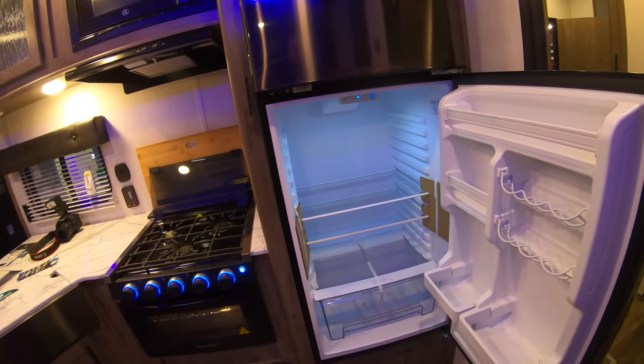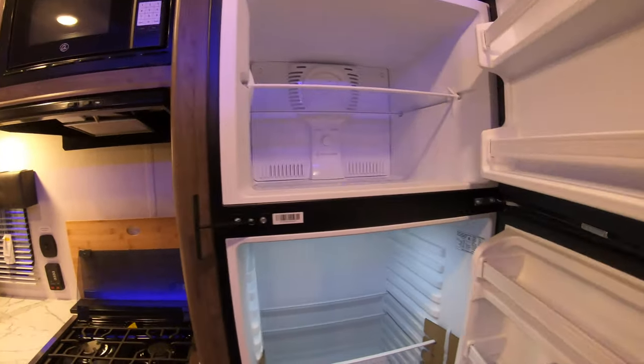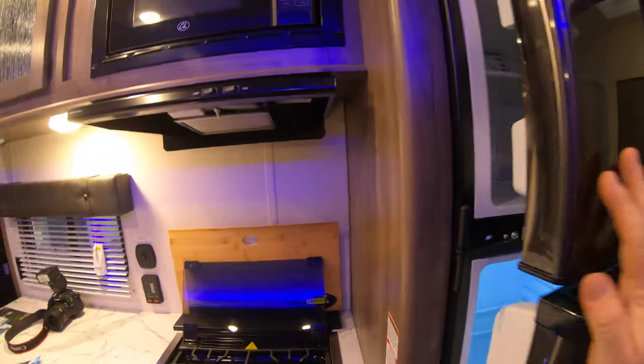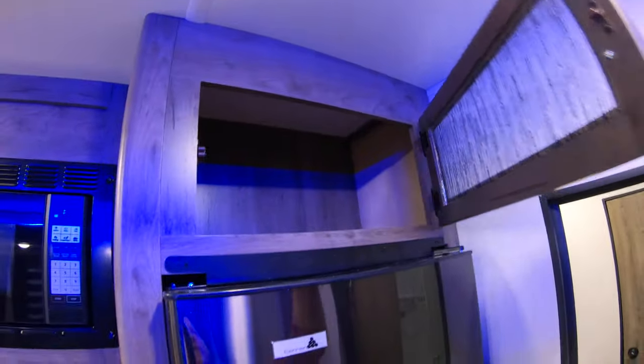Nice cabinets up above with good storage. Good-size refrigerator and freezer again with that black metallic stainless steel look to match and tie everything together, and more storage right above it.